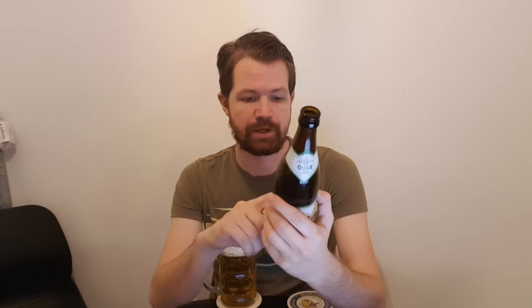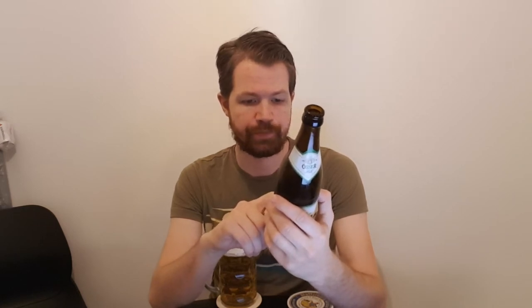Let's look at the back label: Reines Bergquellwasser, sorgfältig ausgewählte Rohstoffe bayrischer Herkunft, and handwerkliche Braukunst ergeben ein Besonderes Helles. Ingredients: Wasser, Malz, Hopfen. Spätbrøy Oserbier GmbH, 93470 Lorberg am Osser. Content: 4.7% volume. Bayerisches Bier. Kühl- und Dunkellagerung, vor Erwärmung schützen. That's the information on the label.